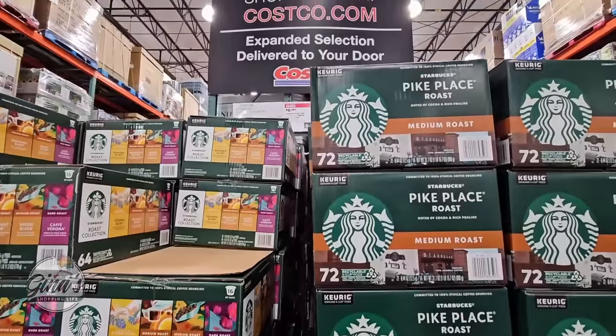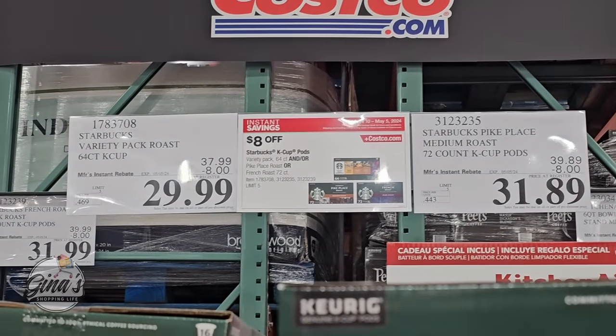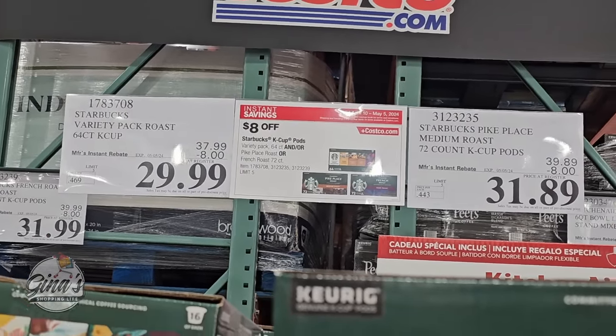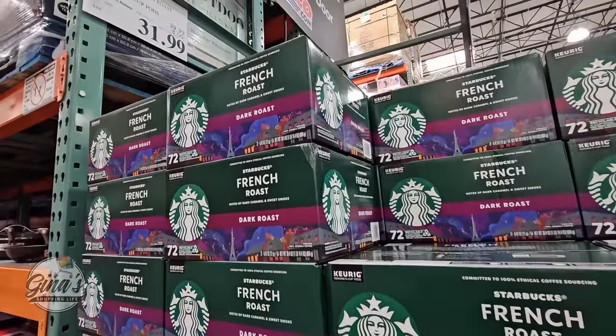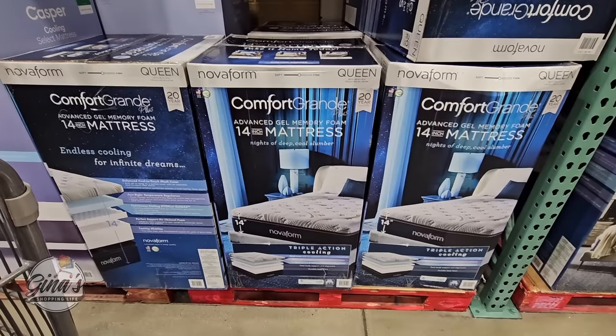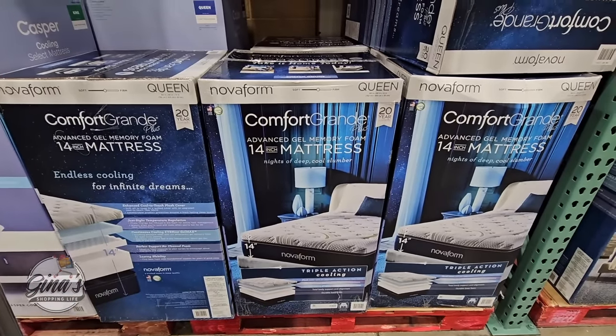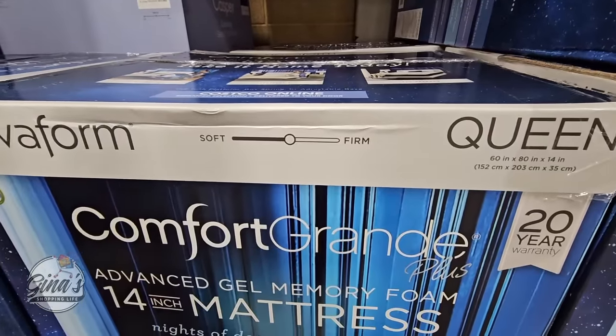The Starbucks coffee — we have about three different ones. I like that they have a variety pack. It's an $8 savings, so a little different pricing: $31.89, and the variety pack is $30. The dark roast is one of my favorites as well, and the savings again is $8, so $31.99.